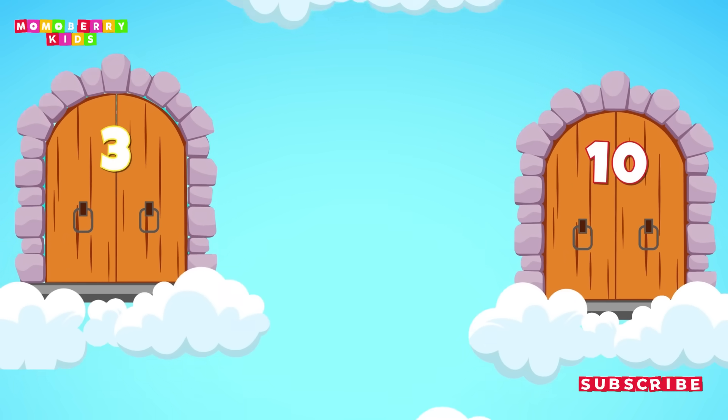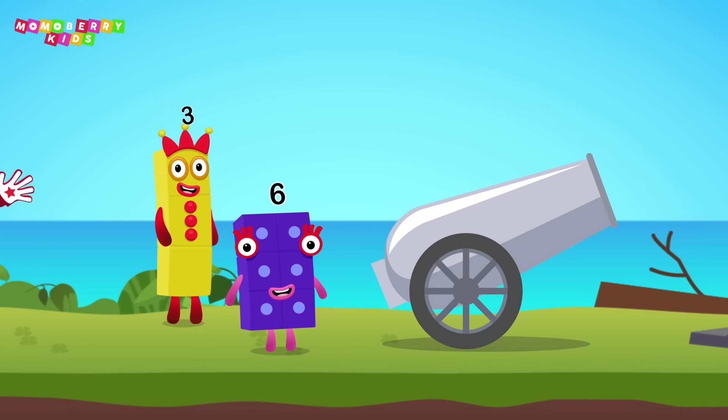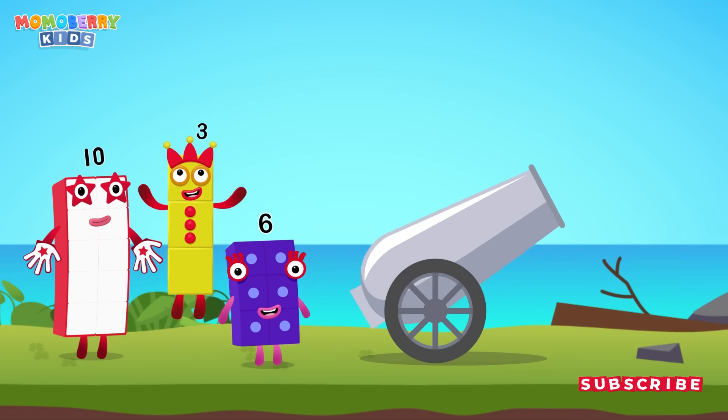Get ready! The number cannon challenge begins now! Pick the right number blocks and launch the cannon to save them! 6, 3, 10 — choose the right number we need! 3.